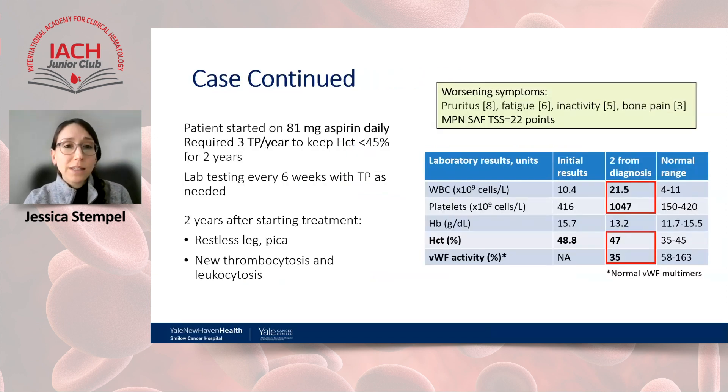Returning to our case: we started our low-risk patient on low-dose aspirin 81 mg daily. She required about three therapeutic phlebotomies per year with good response, maintaining hematocrit under 45%, and tolerated treatment well for two years. However, after two years she developed worsening pruritus (8/10), fatigue, inactivity, and bone pain — contributing to a total MPN-SAF score of 22. She also had symptoms of restless leg and pica concerning for iron deficiency, and labs showed new leukocytosis, thrombocytosis, and inability to maintain hematocrit under 45%.